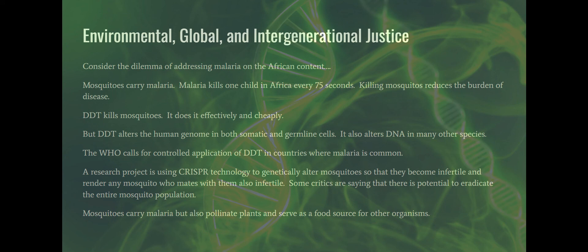DDT is about four times cheaper than the other leading agent that could control the mosquito population, and in parts of the developing world that money could be spent battling HIV or food insecurity. The WHO calls for controlled application of DDT in malaria-endemic countries because the burden of disease from malaria outweighs the burden DDT could impose. Meanwhile, there's a research project using CRISPR technology to genetically alter male mosquitoes so that when they mate with females, those females become infertile, and that infertility spreads through subsequent mating. Some critics warn this has the potential to eradicate the entire mosquito population.